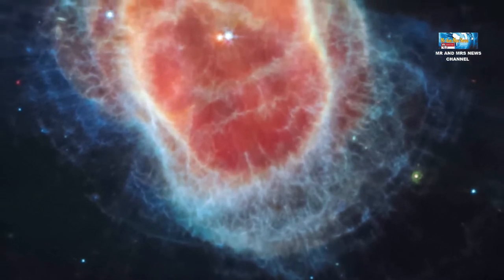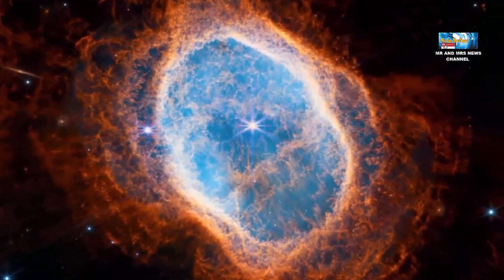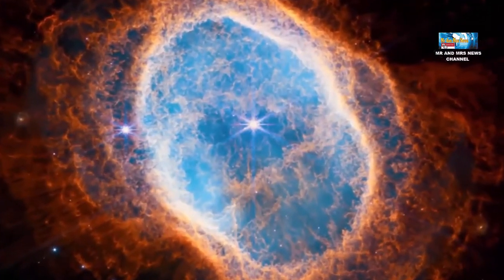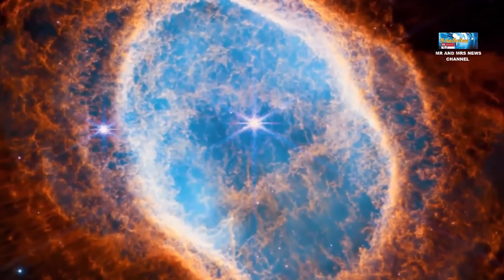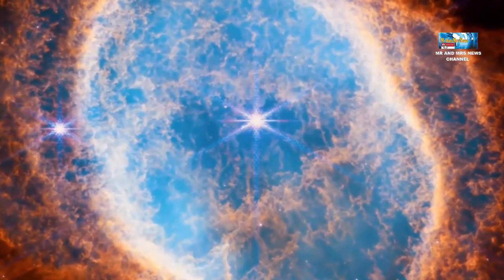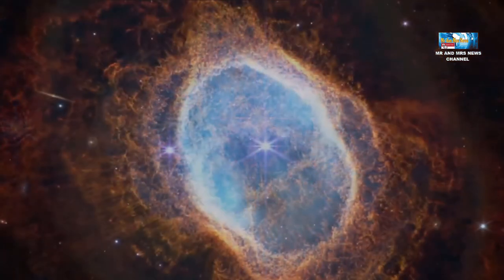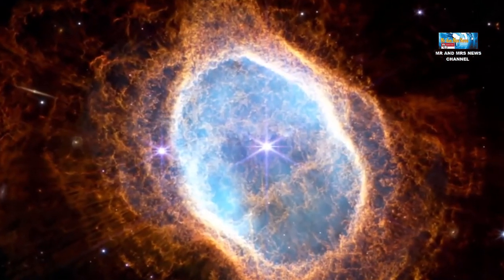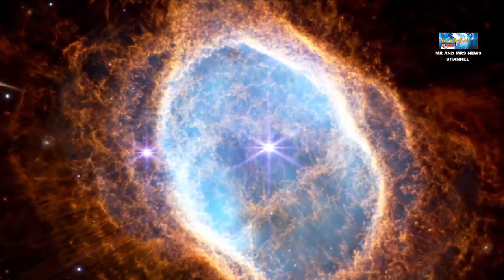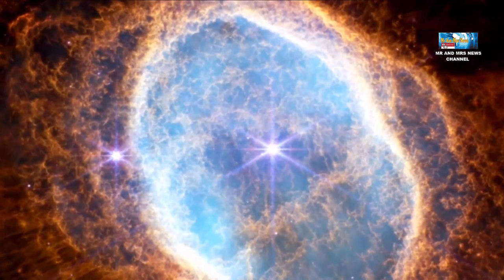Karena nebula planet ada selama ribuan tahun, mengamati nebula seperti menonton film dalam gerakan sangat lambat. Setiap cangkang yang dihembuskan bintang memberikan para peneliti kemampuan untuk mengukur secara tepat gas dan debu yang ada di dalamnya. Saat bintang mengeluarkan cangkang material, debu dan molekul terbentuk di dalamnya mengubah landscape bahkan saat bintang terus mengeluarkan material.